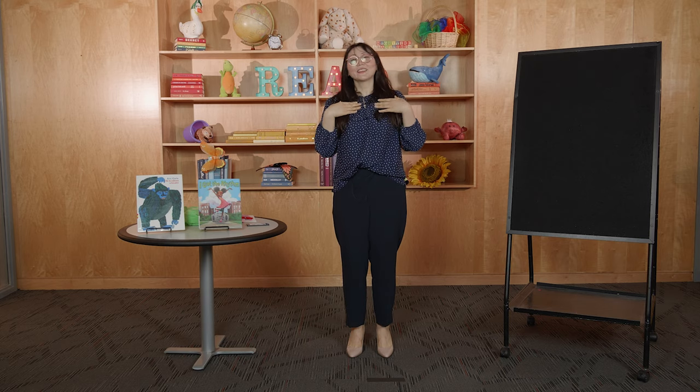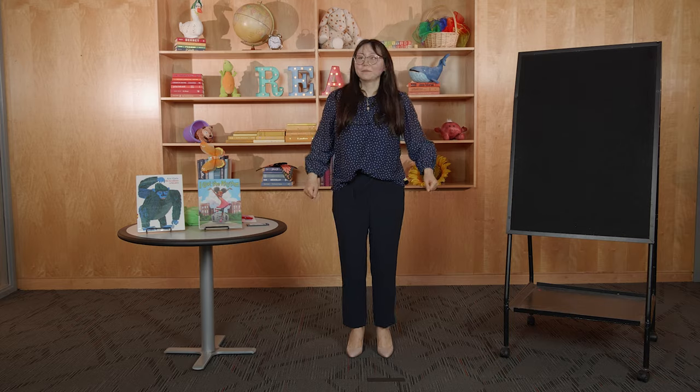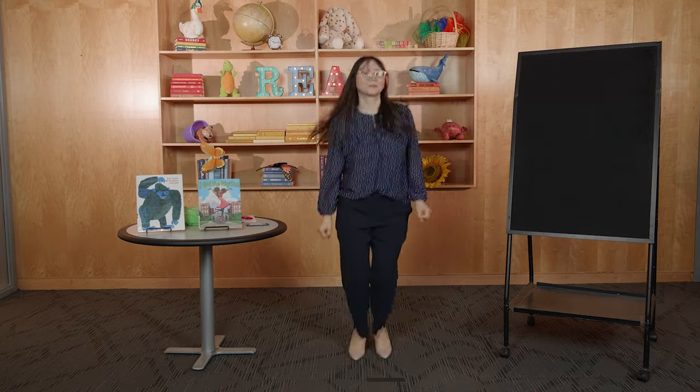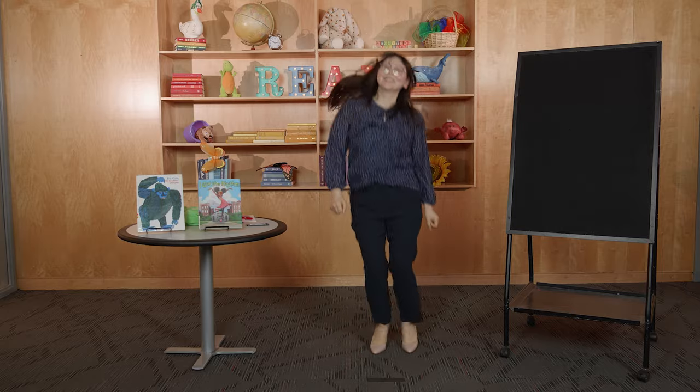Y yo muy bien, ¿cómo estás? Yo muy bien, ¿y tú qué tal? Hola, hola, hola, ¿cómo estás? Vamos a saltar — Ready? ¡Venga, arriba! Hola, hola, hola, ¿cómo estás? Yo muy bien, ¿y tú qué tal? Hola, hola, hola, ¿cómo estás? Vamos este show a comenzar. Yay, good job!